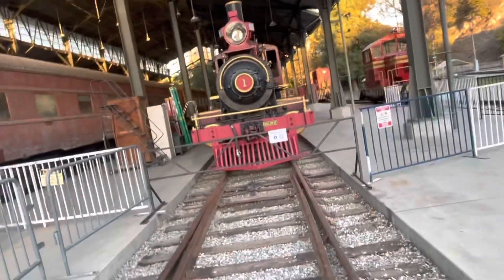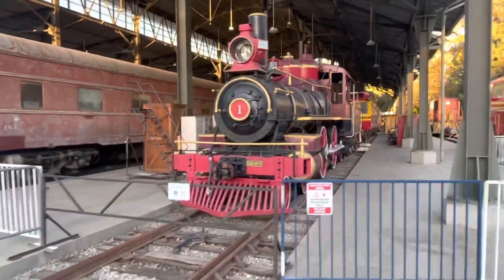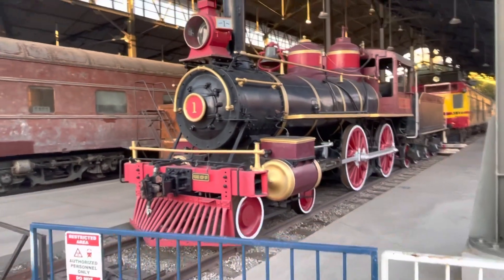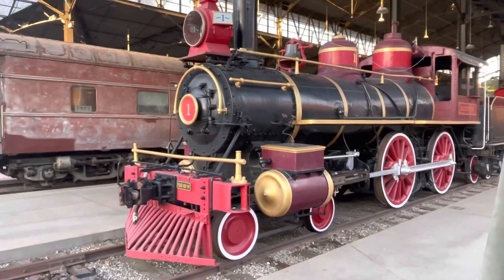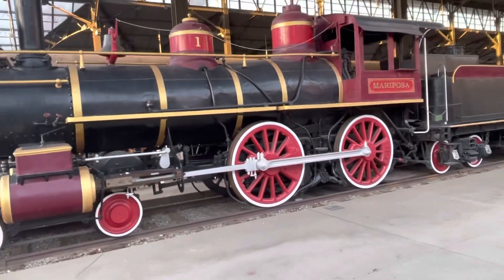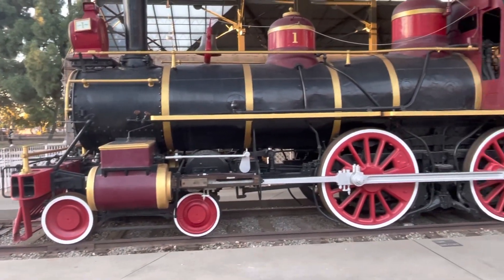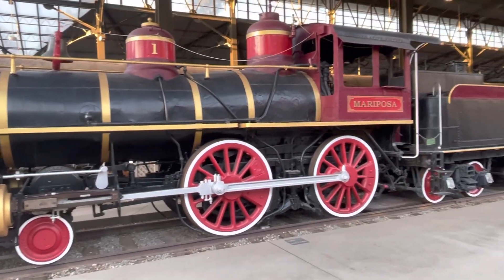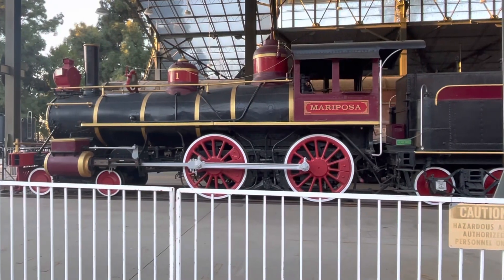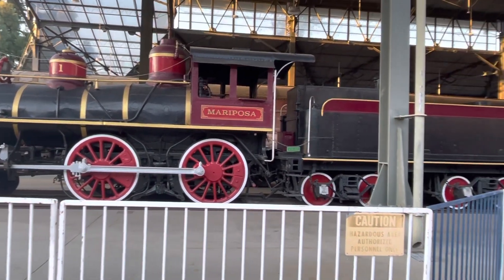This is Mariposa, an 1864-built 4-4-0 made by Norris Lancaster. It traveled to California by boat around the horn because it predates both the Transcontinental Railroad and the Panama Canal. It was Central Pacific engine G named Mariposa, eventually owned by Southern Pacific, and finally became Stockton Terminal and Eastern number 1 in 1910. It was in service until 1953 and then came to Travel Town.